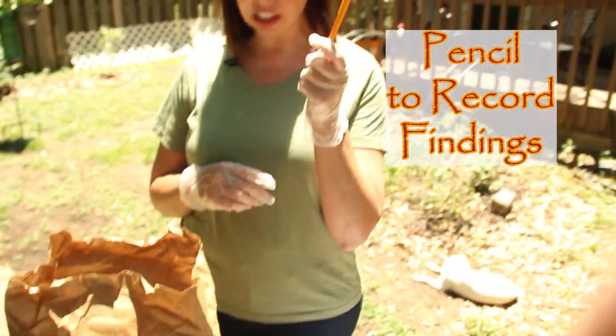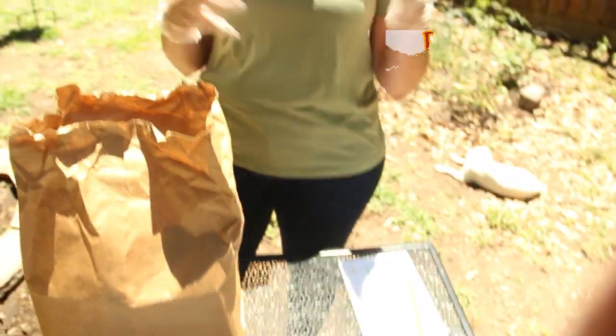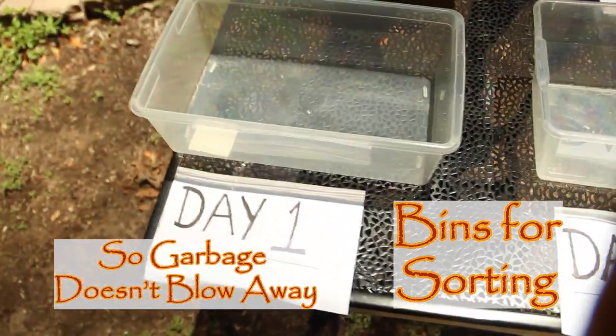You're going to need a pencil because you're going to have to record your findings. And because it's kind of windy out today, I have two bins so hopefully my garbage won't blow away.